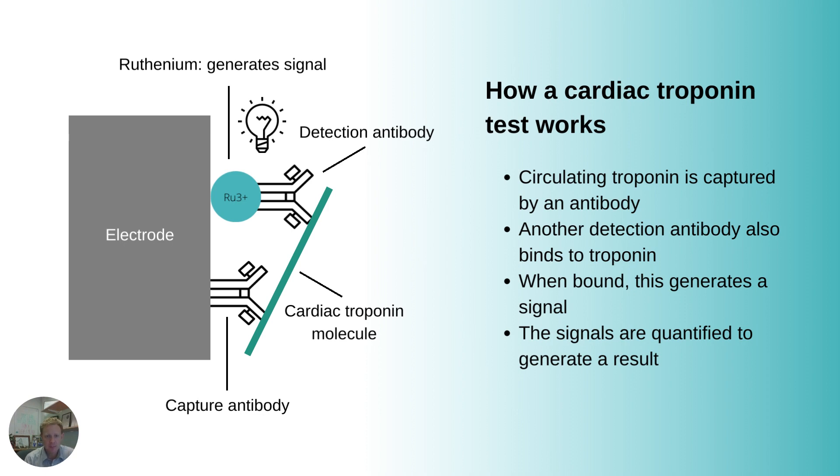This slide shows a basic overview of how a cardiac troponin test works. We've got an electrode, and attached to that is a capture antibody, which will bind to an area of the cardiac troponin molecule. Then a detection antibody comes along, and on one end of that detection antibody there's something that's going to cause a signal — in this case, it's ruthenium. When that happens, we can generate a light signal and count the amount of light, which quantifies the amount of troponin that has both detection and capture antibodies attached to it. That's how we work out how much troponin is in the system. The antibodies are obviously key to this, because it's an immunoassay.